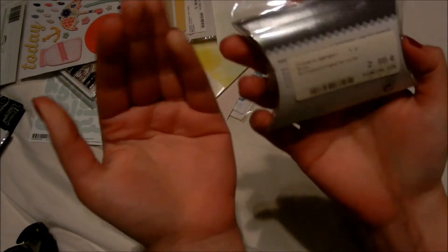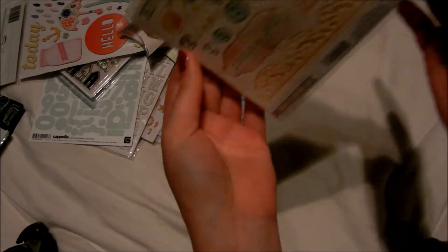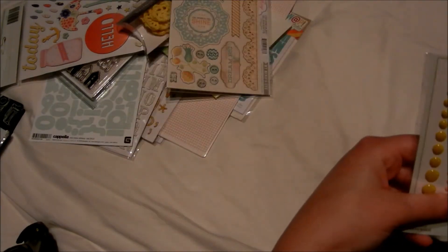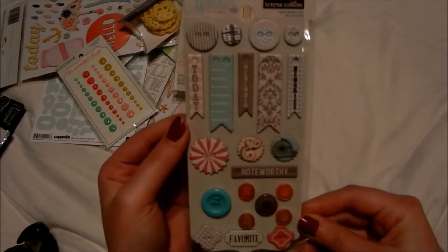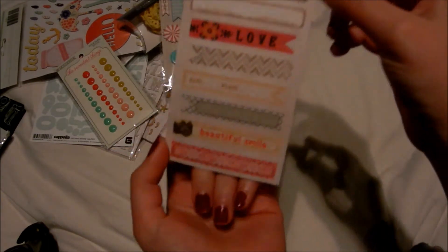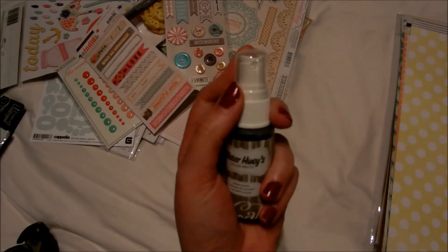I bought some accessories — they cost a bit but I love them, and they are yellow. Then the sweetest things: Amy Tangerine element chipboards, and I really love them. Of course some enamel dots from Teresa Collins Memories. I also love these — the banners and the buttons — from Amy Tangerine Indie Chic label stickers, and I really love them.